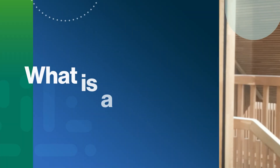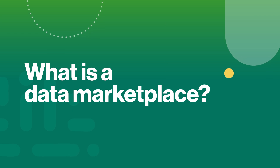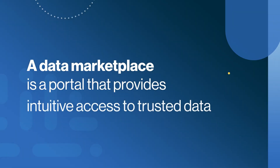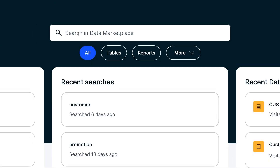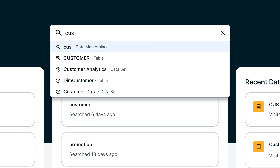Hi, I'm Peter Prensen, Senior Director of Product Manager Lead at Collegua. So what is a data marketplace? A data marketplace is a portal that provides intuitive access to trusted data, typically data products, in one central location. This empowers data consumers to easily find, understand, and request access to the data they need and generate insights faster.